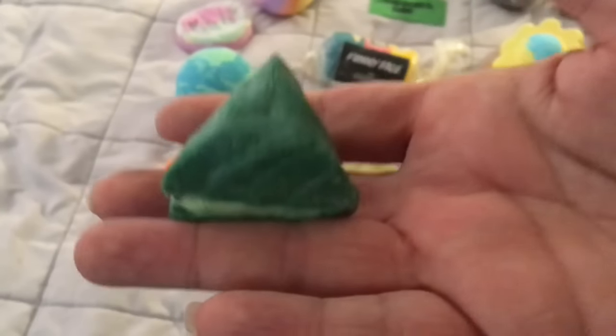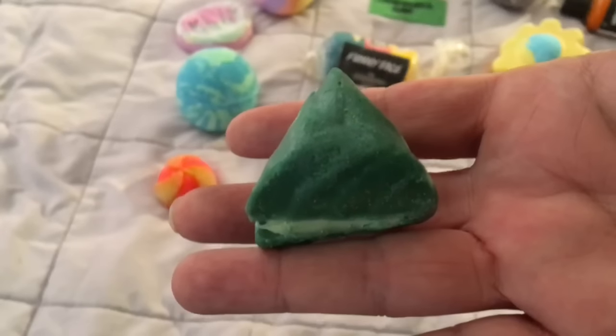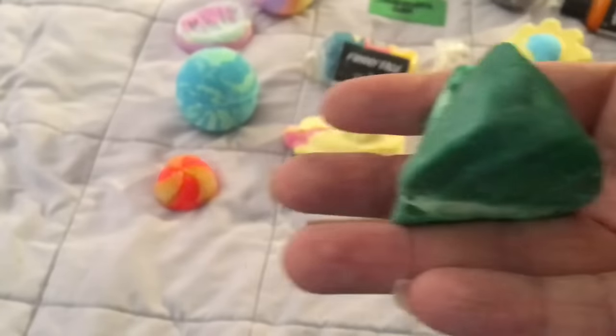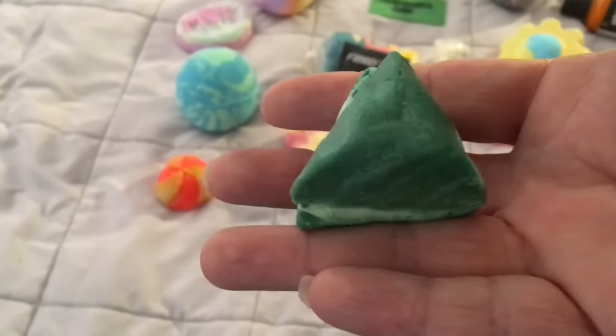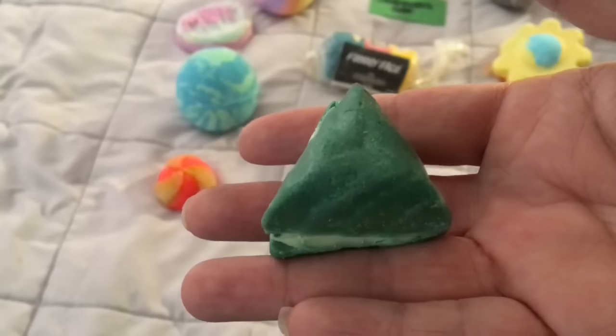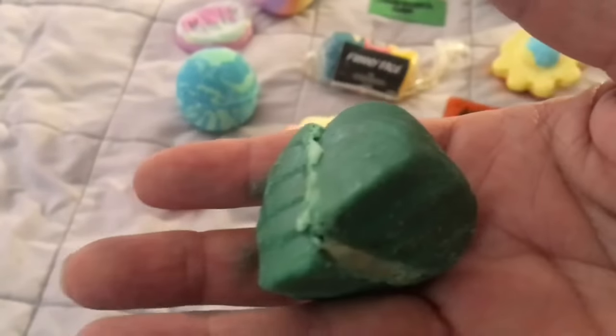Here is a bath oil or bath melt called Revelation. It smells nice — there's definitely some green fragrance in there, dark green fragrance. So far I love it. I'll be doing a demo video of this as well.